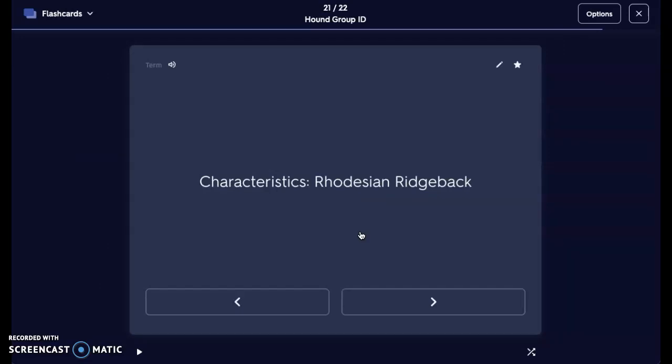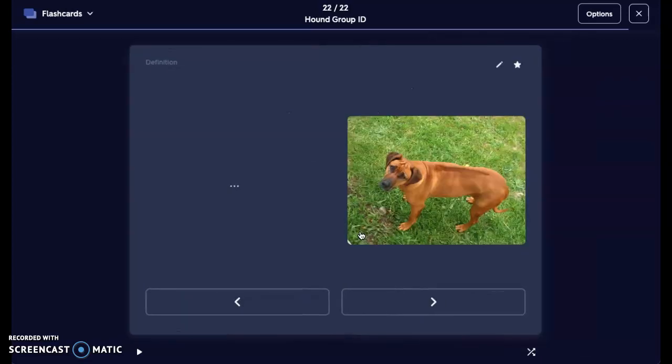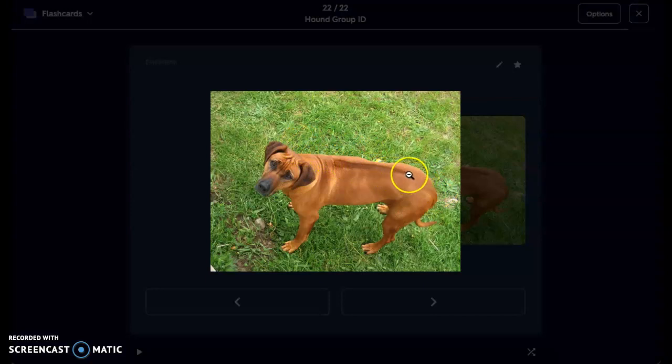Next, we have the Rhodesian Ridgeback — a beautiful dog. Health concerns: hypothyroidism, bloat, cancer, and dermoid sinus, which is a skin and spine disease. Their ears are set high and of medium length. They have a short, smooth coat with the back hair growing in the opposite direction, causing a ridge. Lifespan is only about 10 to 12 years. They're about 24 to 27 inches at the withers and can be 75 to 80 pounds. You can see that the fur is growing on the opposite grain. They can raise their hackles and can be on the more aggressive or stubborn side, so it definitely takes a patient owner.